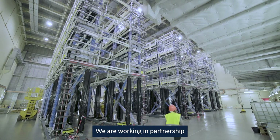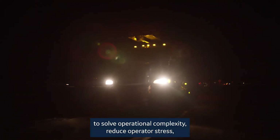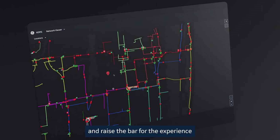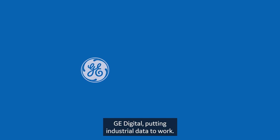We are working in partnership with our global utility customers on UI innovations to solve operational complexity, reduce operator stress, and raise the bar for the experience of today's grid operator. GE Digital — putting industrial data to work.